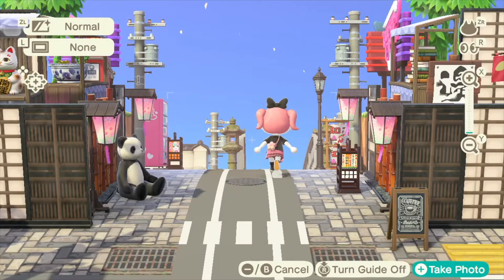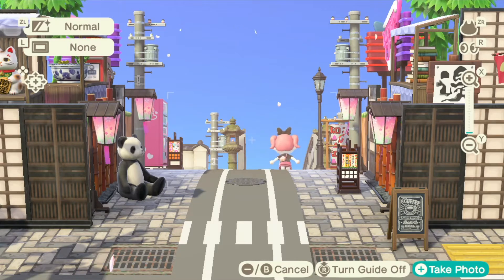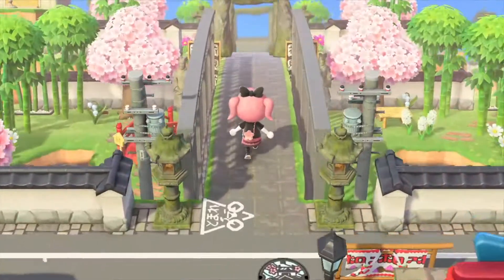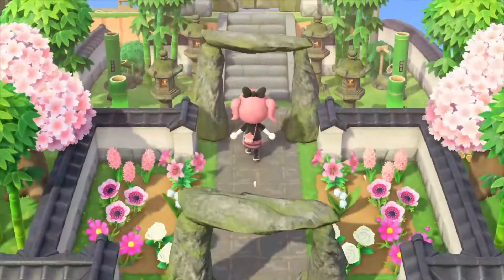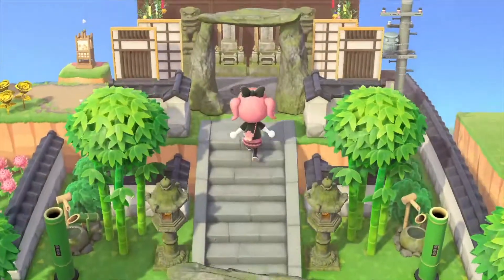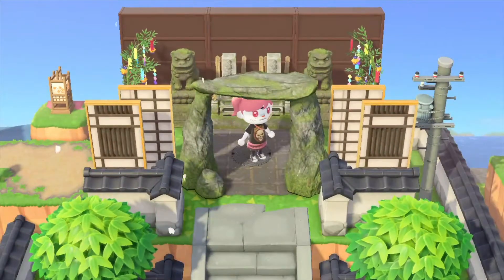My whole island is themed around Japan. As I'm walking from Mini Tokyo to my shrine, you can see the little rivers I built and the bridge. I even made a garden, and on top there are some graves you can pay honor to.